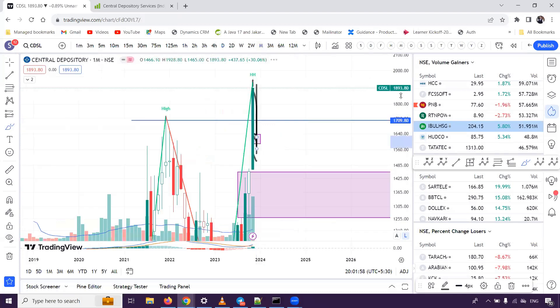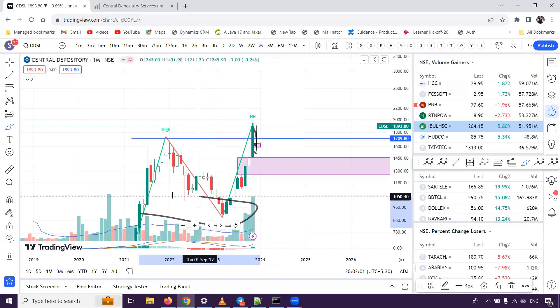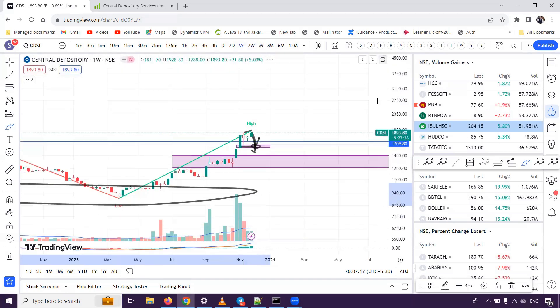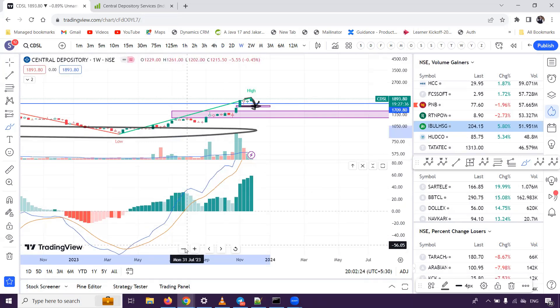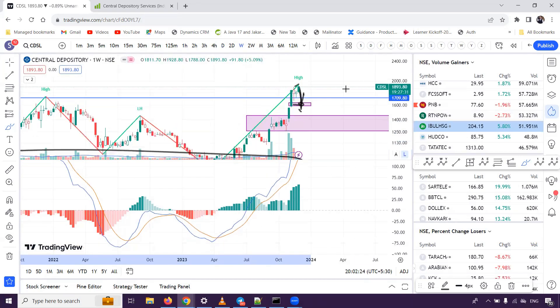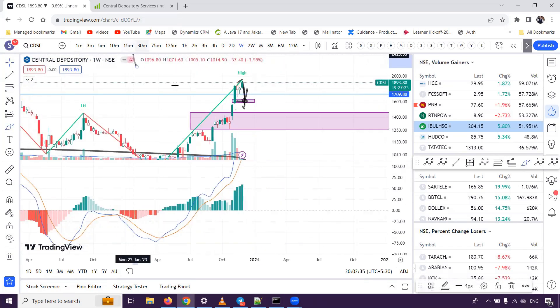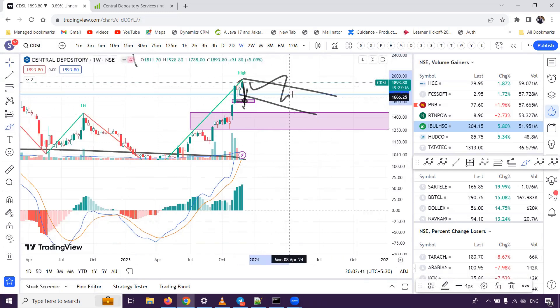If we talk about the demand zone, the price came from the demand zone. The move is much stronger now. Like when the move is here, there's a strong move. We need to wait here for the corrective pattern. And if we find this type of flag-and-pole type structure, we can get fresh investment.